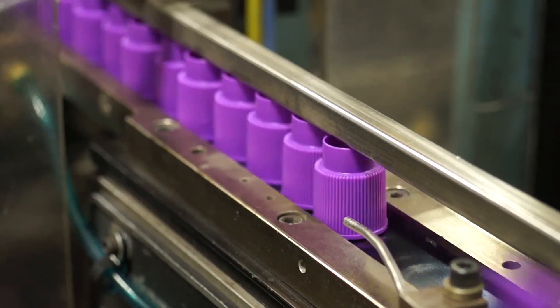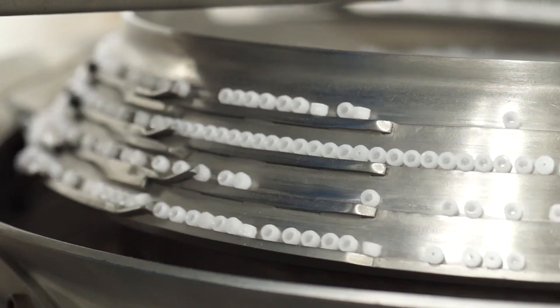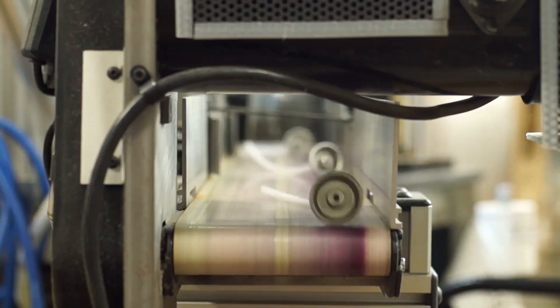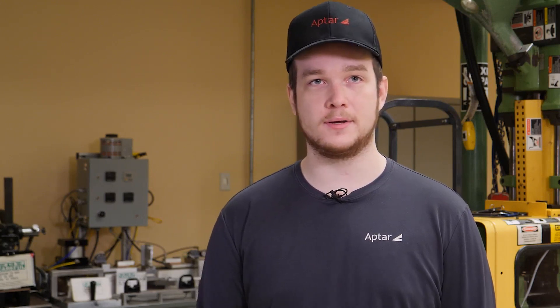Every day is the same but also different at the same time. It's the same type of stuff but there's always something new to do. One day I could be doing a lot of the machine changeovers and switching parts, more simple stuff, where the next day I need to rebuild the dial or just do general maintenance on all the machines, or as simply as just rebuilding a cylinder to get it back up and running properly.